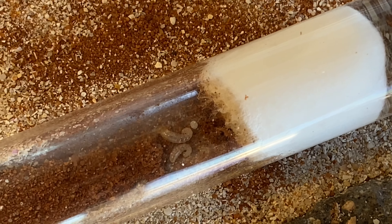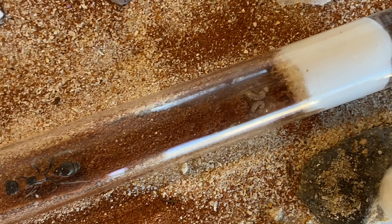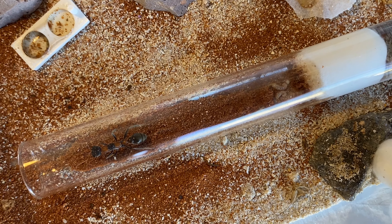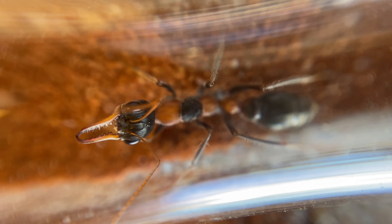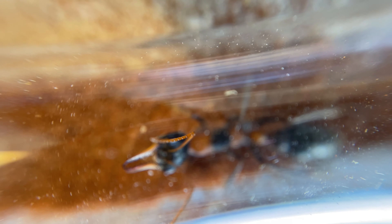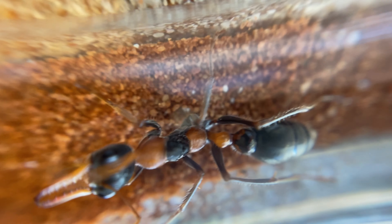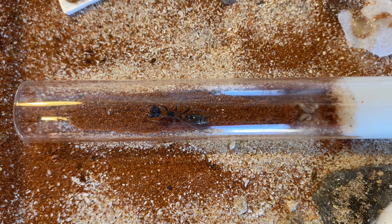I'm really happy with her progress because already we've got some larvae and an egg sitting in there. Now she came with about five or six eggs, but in the process of transportation she must have got a little bit nervous and skittish, and she's eaten a few of those eggs — but she's come back nicely. So three eggs there, two of which have turned into nice larvae now. I'm feeding her up and I think she'll go really well. We'll see how this queen goes and hopefully I can breed up a nice little colony from her.